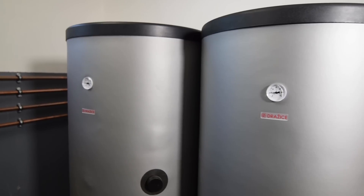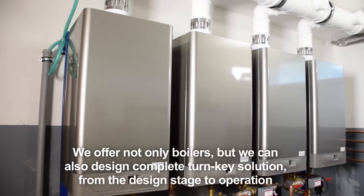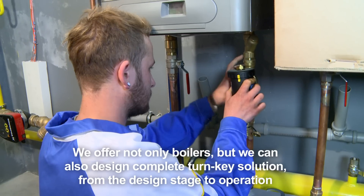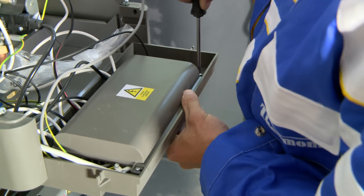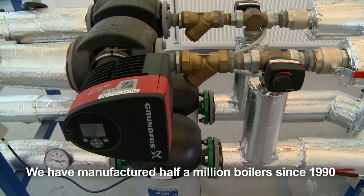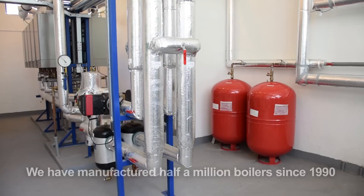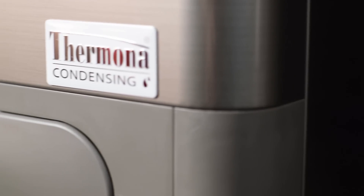Thermona not only supplies boilers but can also provide turnkey cascade boiler rooms if requested. This means everything from designing the project to the final implementation using the company's own servicing teams or network of contractual partners. Thermona offers you a tried and tested and reliable system of cascade boiler rooms, which work in hundreds of boiler rooms around the world under the Thermona label.